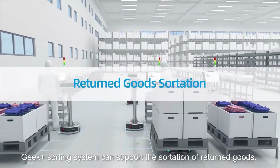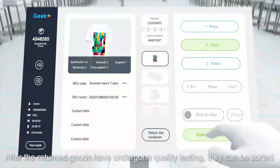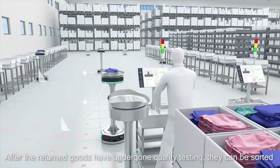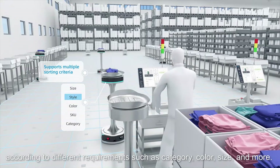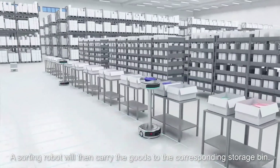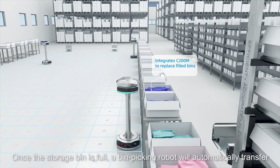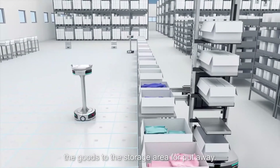The Geek+ sorting system can support the sortation of returned goods. After the returned goods have undergone quality testing, they can be sorted according to different requirements such as category, color, size, and more. A sorting robot will then carry the goods to the corresponding storage bin. Once the storage bin is full, a bin picking robot will automatically transfer the goods to the storage area for put away.